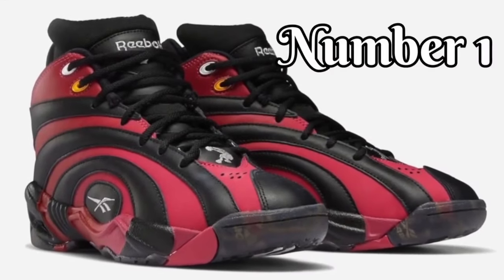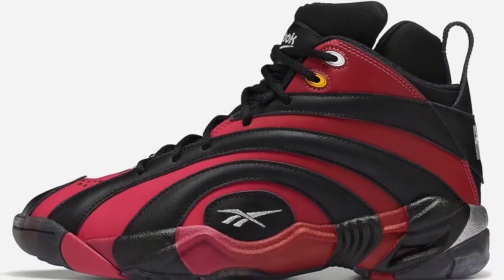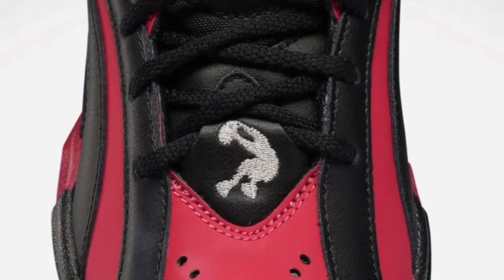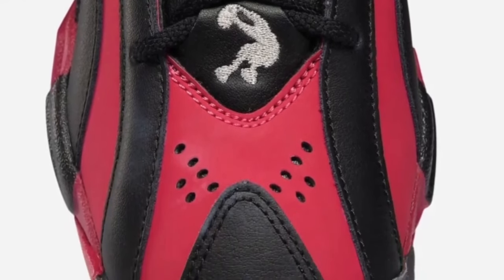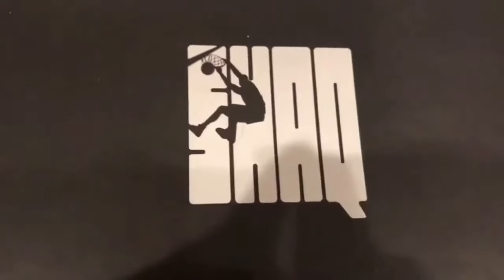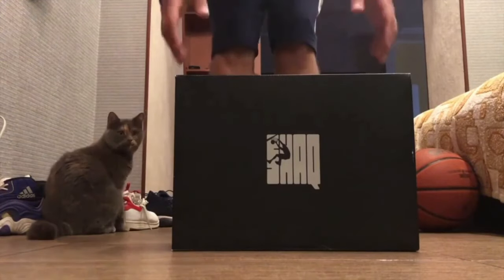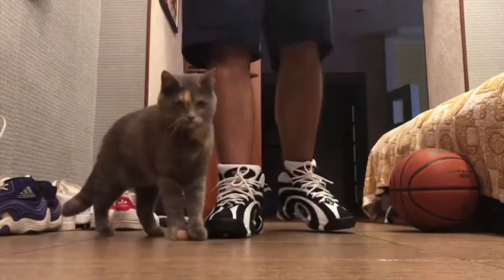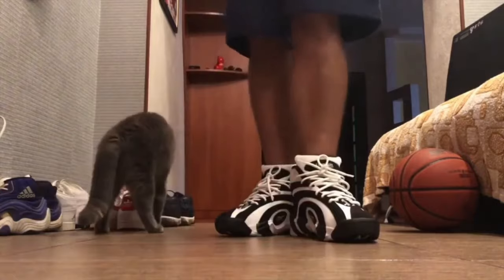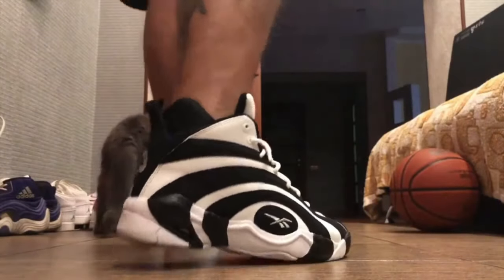Number 1. Shaquille O'Neal's Shaqnosis shoes were a popular sneaker design in the mid-1990s. Released in 1995, the shoes featured a unique and mesmerizing hypnotic swirl design that set them apart from other basketball shoes of the time. The Shaqnosis shoes were designed to reflect Shaq's larger-than-life persona, and the hypnotic swirl design was inspired by his nickname, Shaqnosis. The shoes were available in a range of colors, but the most popular version was black and white, which emphasized the swirling pattern on the upper.